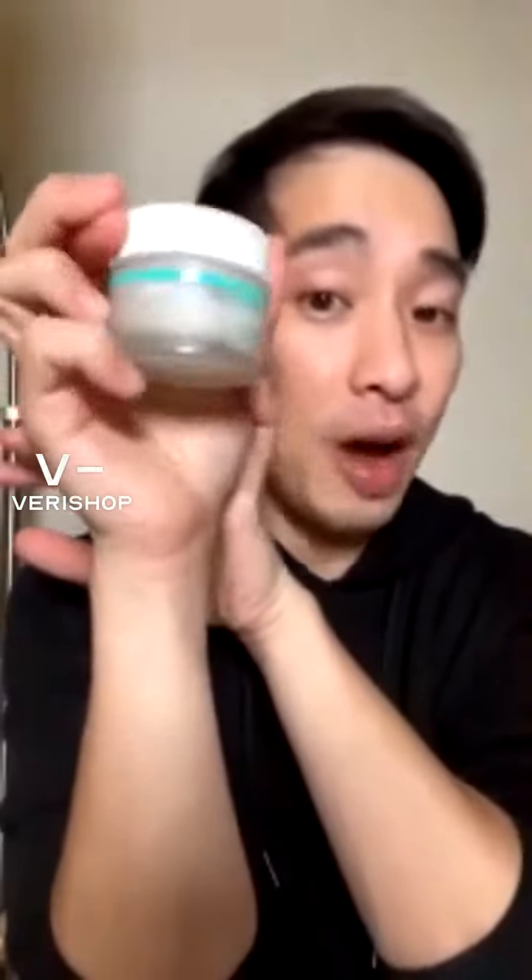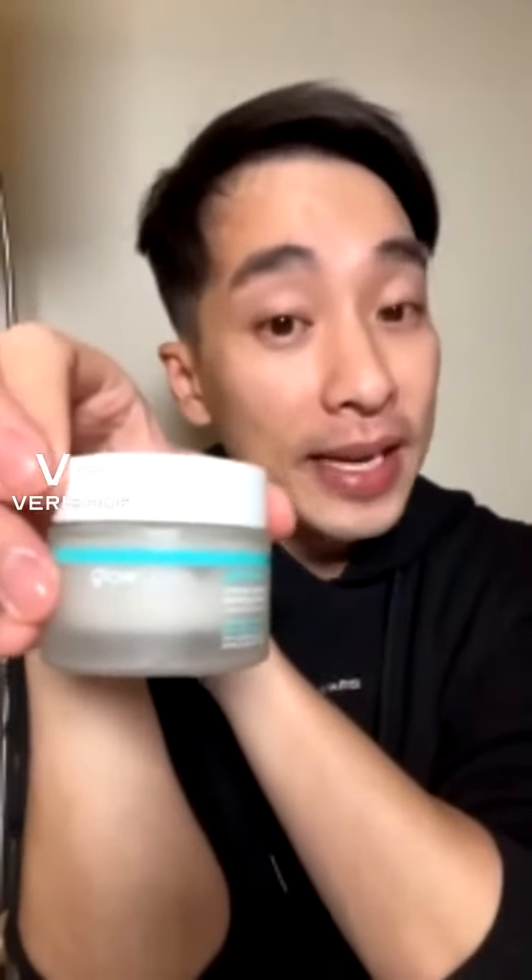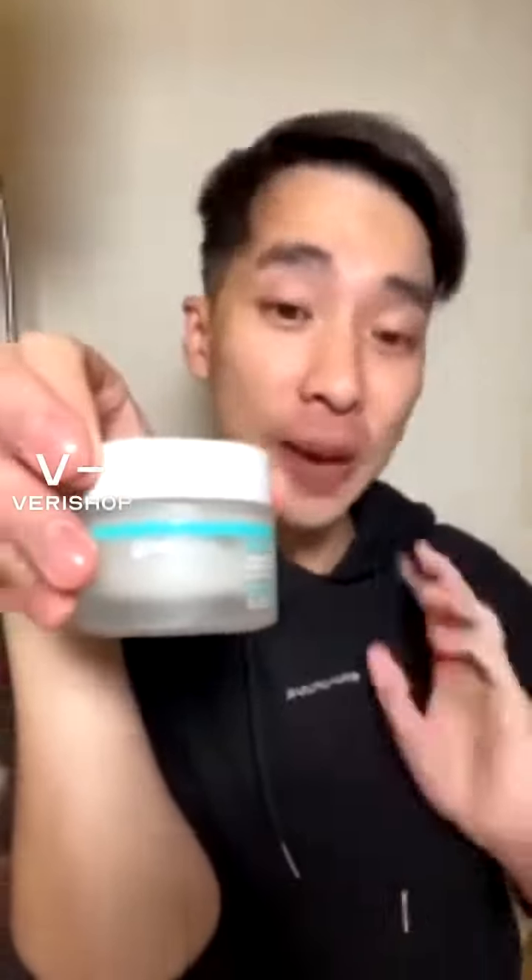It's super easy to use. The retail price for this one is $38, but if you get it now with that 15% off, it's going to be $30 — which is an amazing deal, so take advantage of it.